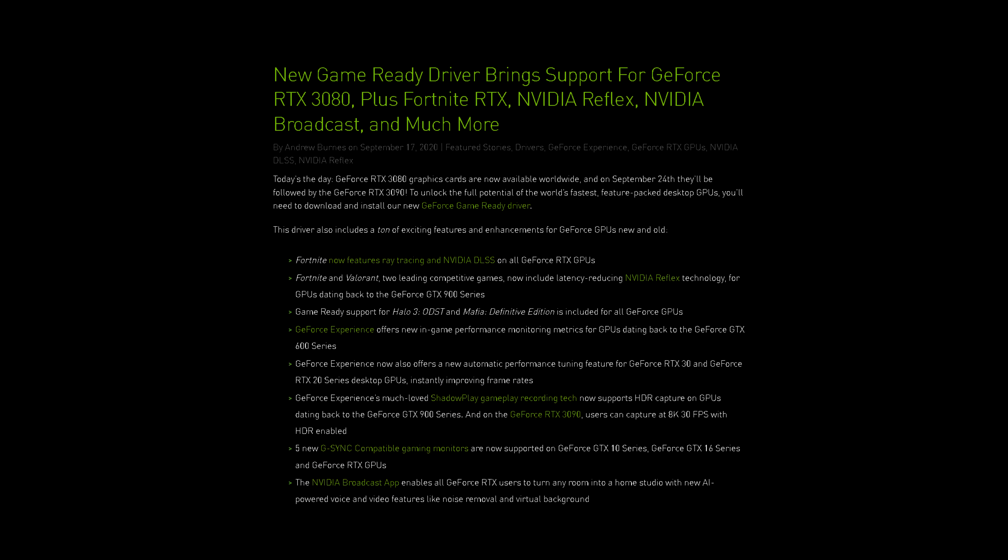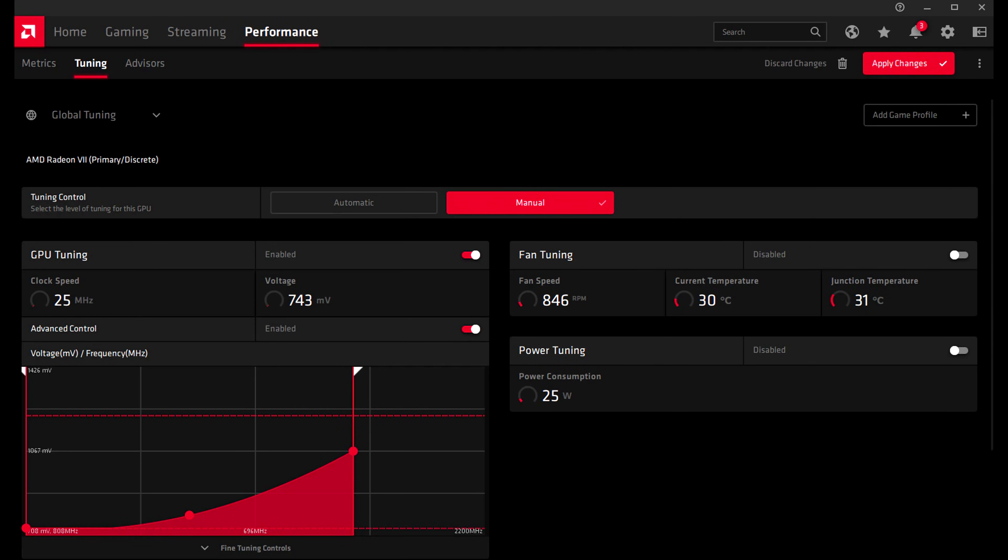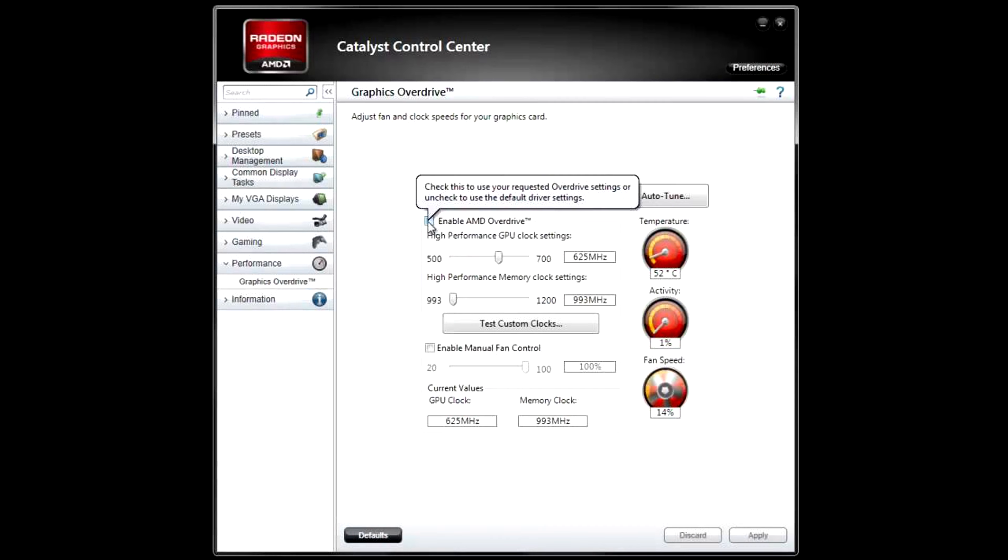Hey, what is going on guys, Danny here, welcome back to the channel. A while back, Nvidia incorporated a new performance tuning section into their GeForce drivers and GeForce Experience software. It's kind of similar to what AMD has in their Adrenaline drivers. Honestly I'm quite surprised it took Nvidia this long to implement something like this, whereas AMD has had this since like 2013 with the old Catalyst Control Center.